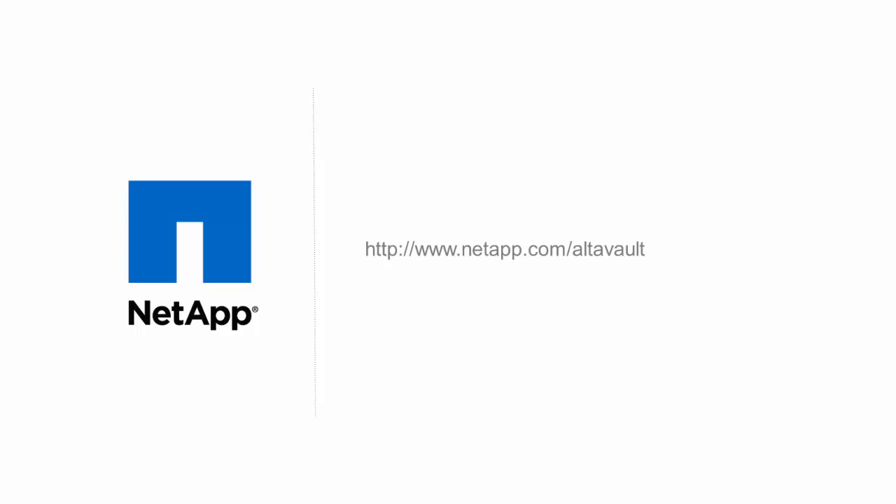With that, this concludes the quick video on deploying an AltaVault cloud-based appliance in AWS. Thanks for watching. For more information about AltaVault, visit us on the web at www.netapp.com/AltaVault.